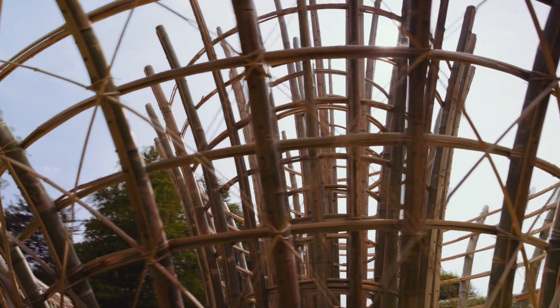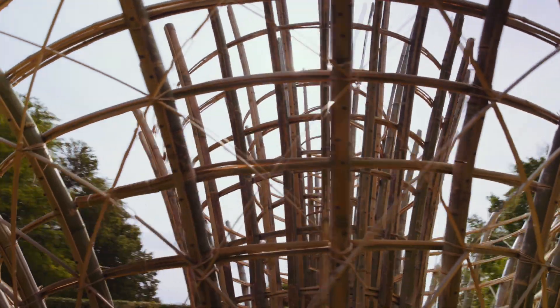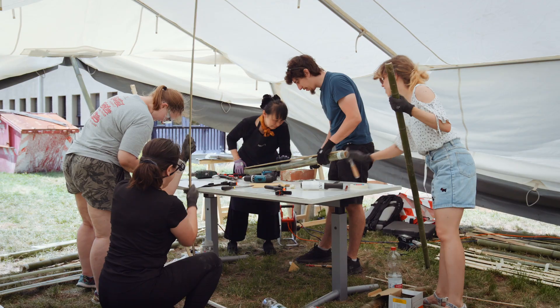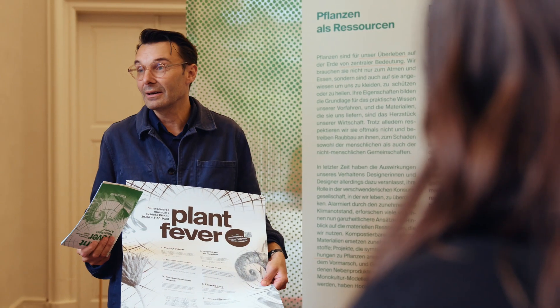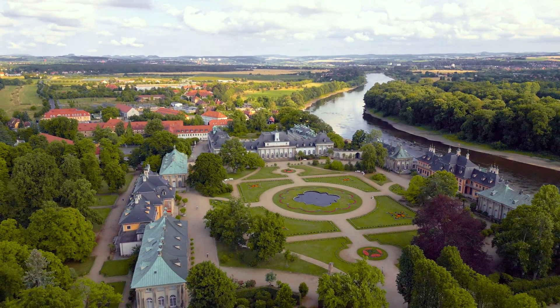This sculpture is reaching art, engineering, research and design. So this is also like a pretty big experimentation. Our aim was to present our sculpture in connection to the exhibition Plant Fever in the park of Pilnitz Castle.